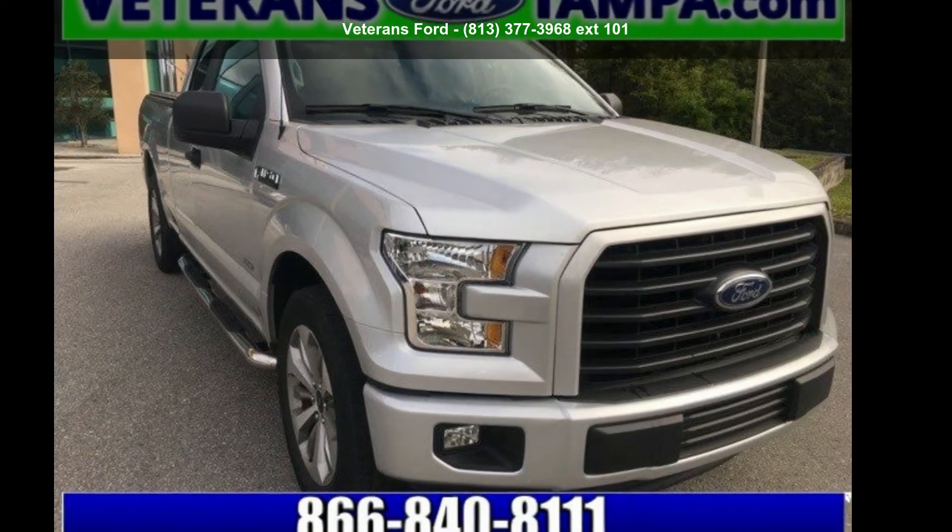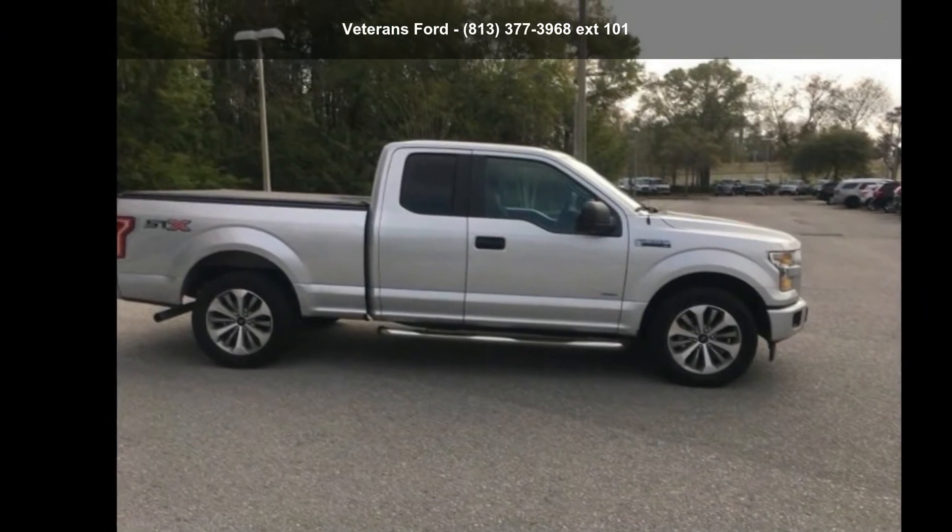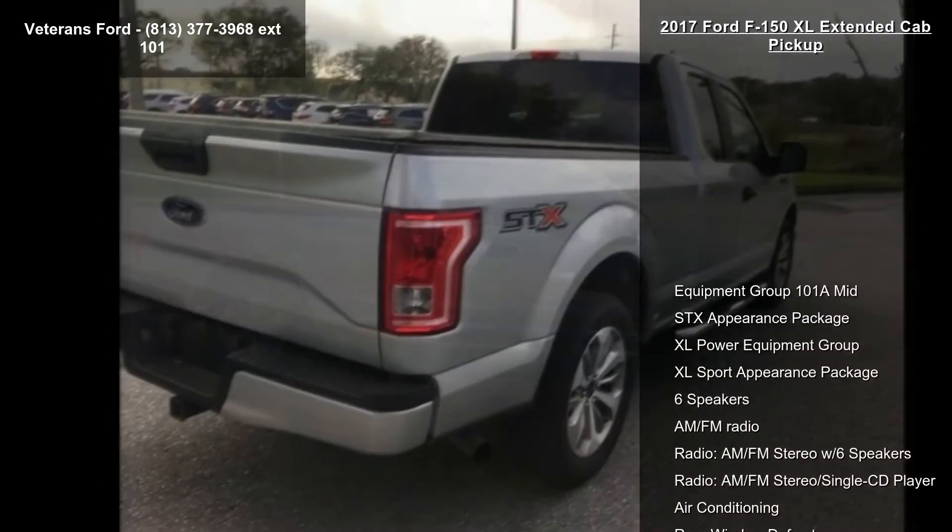Imagine yourself in this Ford 2017 F-150 XL Extended Cab Pickup. If you are looking for a first-rate auto, this one could be yours today.